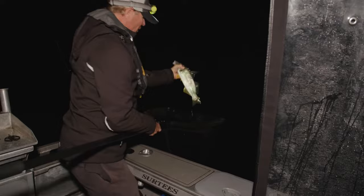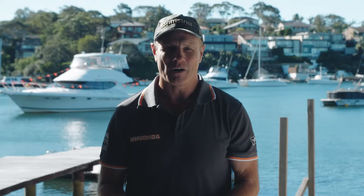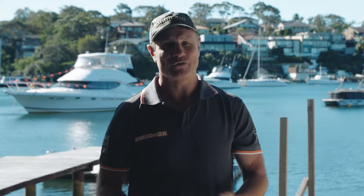The rod will be long so that I can cast out light baits like worms and yabbies. I can use this long light rod to cast lures to catch these fish as well.